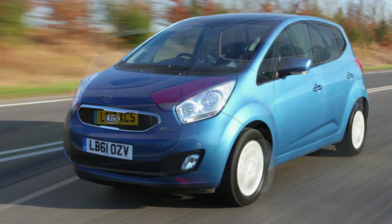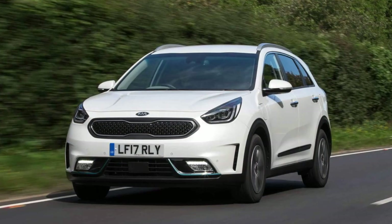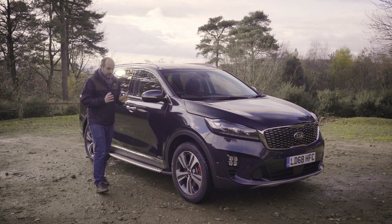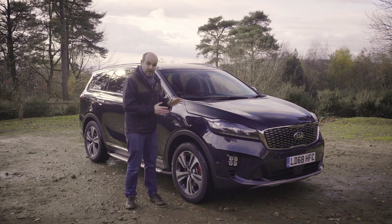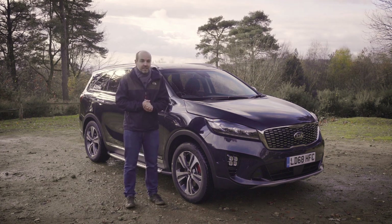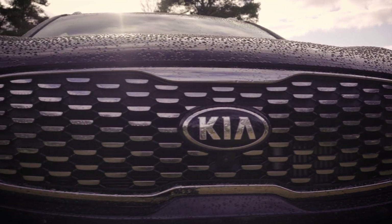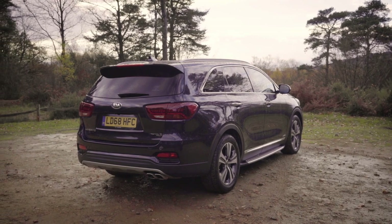If I was to ask you to sum up Kia in one word, there's a good chance you'd come back with something like affordable, practical or sensible. One word that might not spring to mind is luxurious, but that, says Kia, is exactly what this third generation of Sorento was designed to be when it was launched in 2015. And now the company is adding what it calls a sporty flourish as part of a midlife facelift that includes the introduction of this rather fetching GT Line S specification. Can a Kia SUV really pull off the trick of being luxurious and sporty? Or even either of those things, come to that?